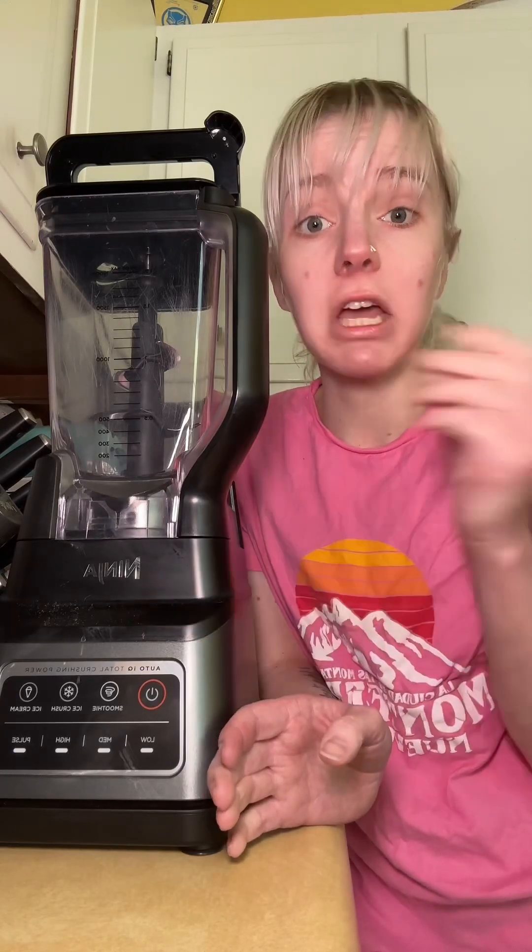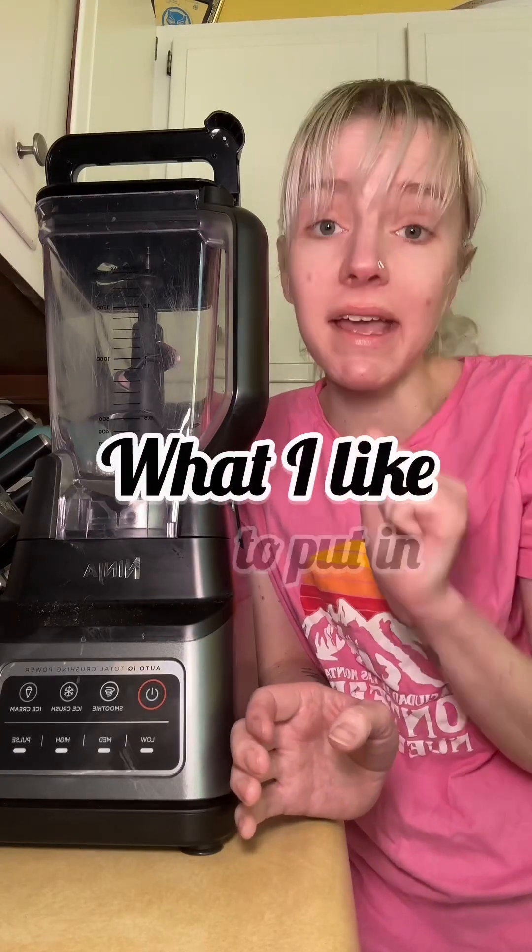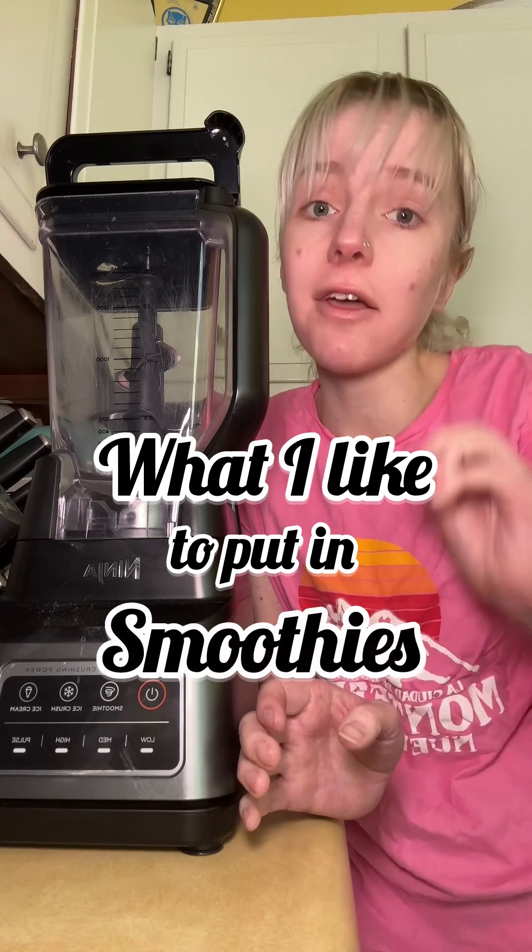I'm about to make a smoothie, so here are some of the things I love to put in my smoothies as a certified health and wellness coach and holistic nutritionist. Keep in mind that these are only some options and everyone's taste preference is different, so these are just some suggestions of things I really love.